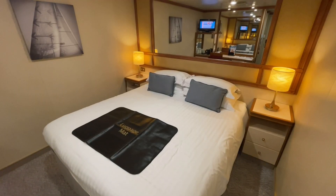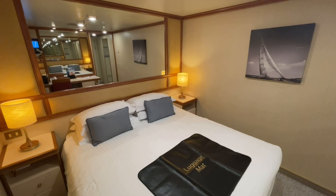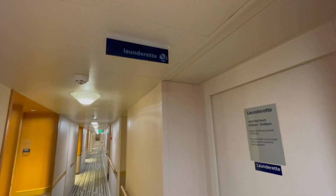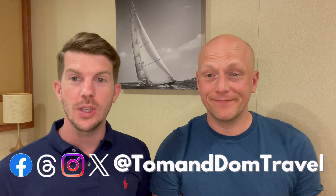We have now been in this cabin for a week for our full cruise and we just wanted to give you an update on what we think about it. For this cruise we just booked a piano standard saver cabin and were lucky enough to get upgraded to an inside mid from an inside forward. We were a little apprehensive about the location because there's a laundrette above us and one just a few doors down as well, however pleased to say we've not heard anything.